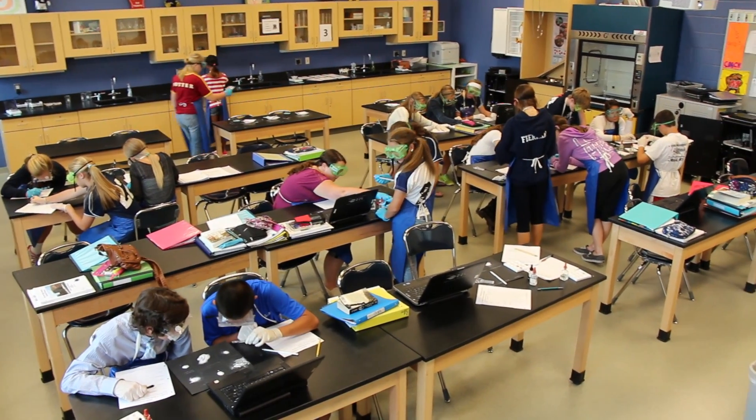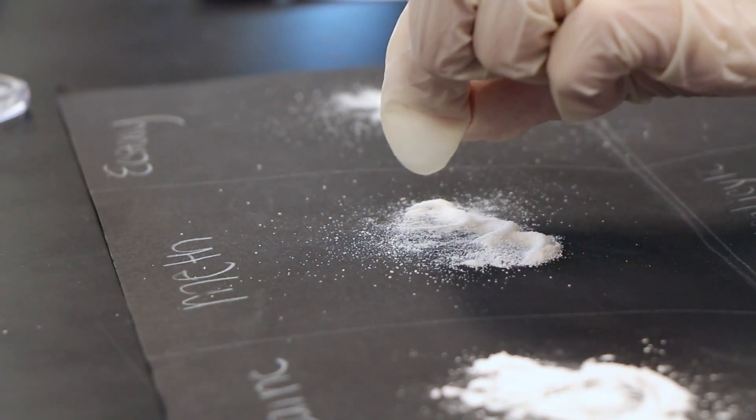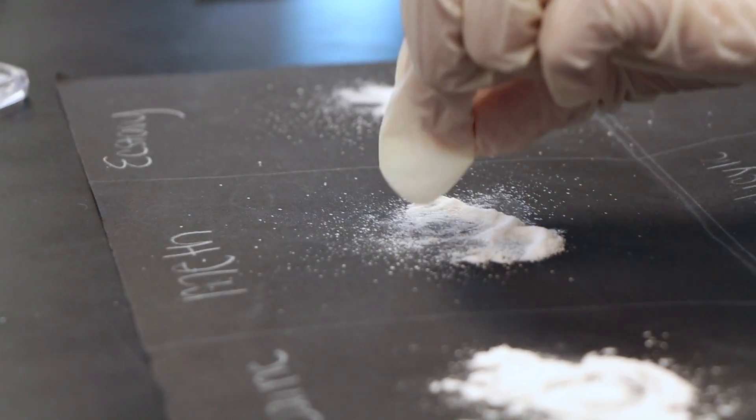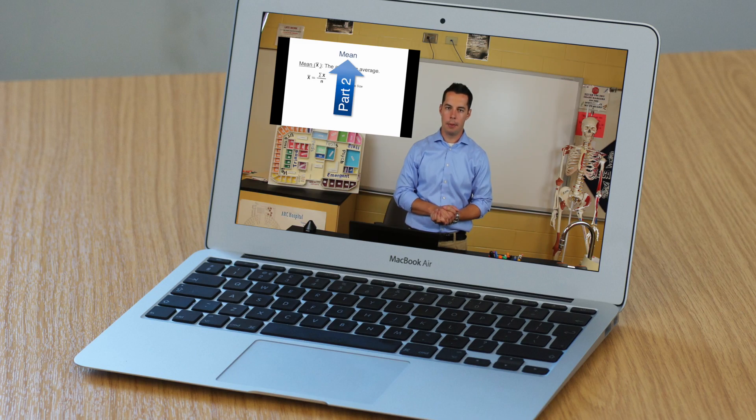Teaching is about preparing students to thrive. The Biomedical Curriculum focuses on structuring activities where students learn skills and knowledge to solve real-world problems. By utilizing the flipped classroom model for certain lessons, students can really take control of and personalize their learning.